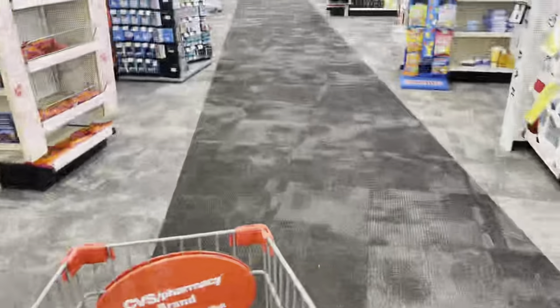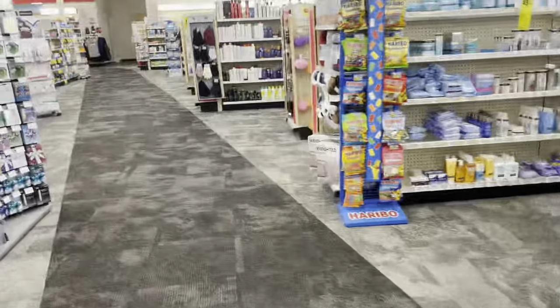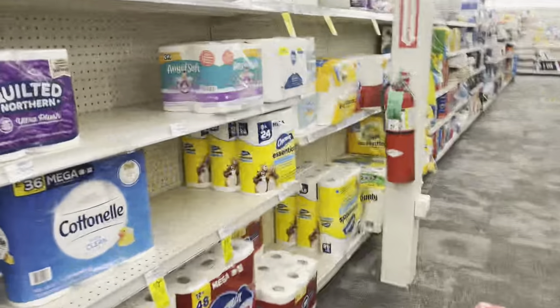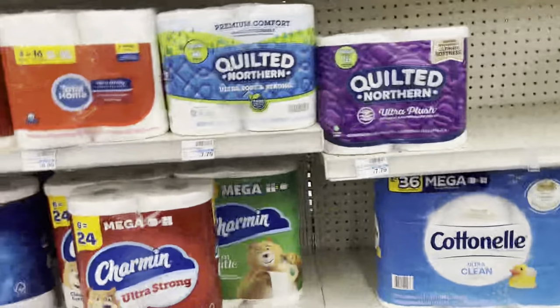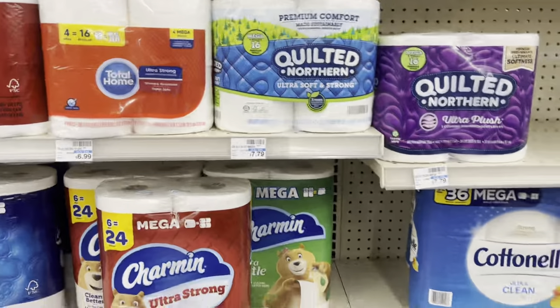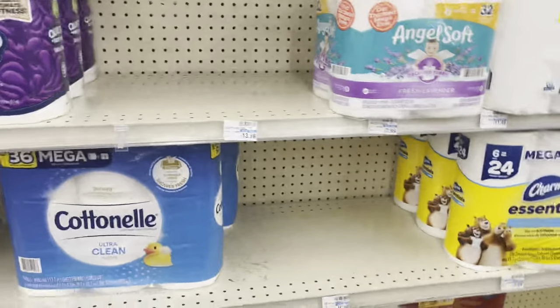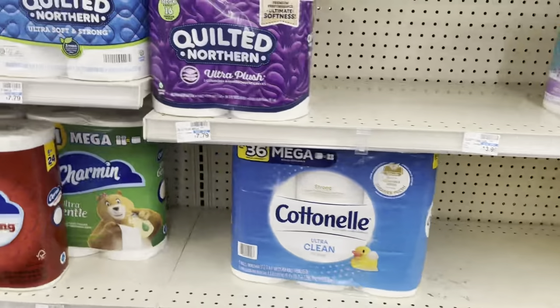Hey guys, my name is Crystal. Good morning! I'm going to be making some offers in this video and I'm going to tell you how I make my offers to get a lower price using a special coupon that I received by email. The coupon I'm going to be using is spend $40 and get $8 back.